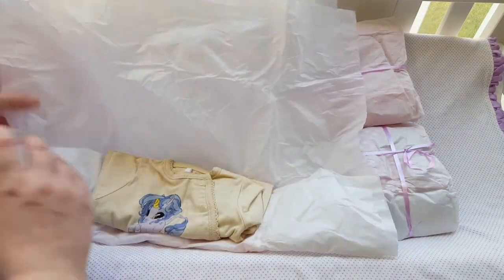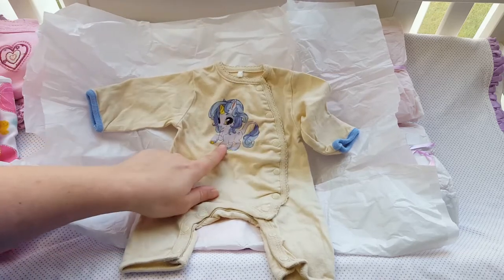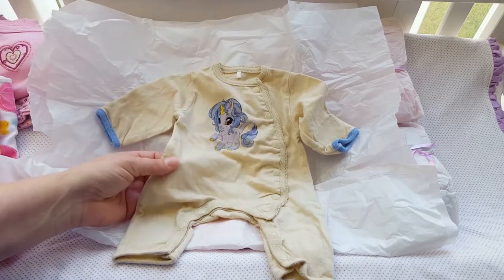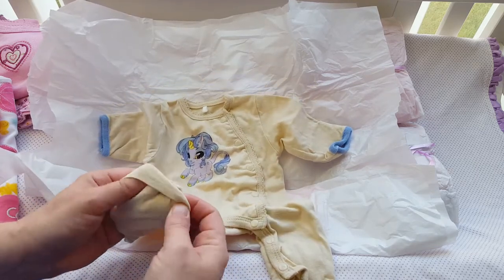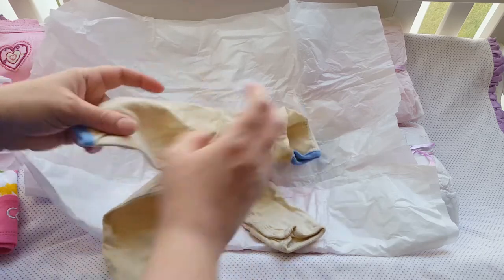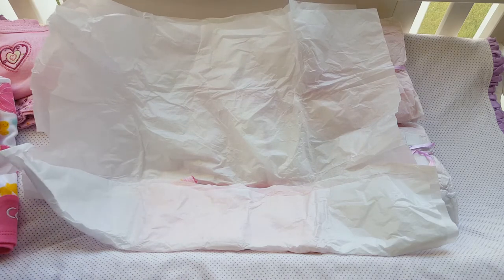I have to admit this is one of my favorites, if not the favorite. It's a preemie-sized sleeper and I fell in love with it. It has a unicorn on it — it looks like My Little Pony but it might not be. It's purple on an off-white or beige color, very cute. And you know how you have mitten covers for hands? It has them for the feet too — so you can have feet out or closed. It also has the mitten covers on the hands. I had to have this one.